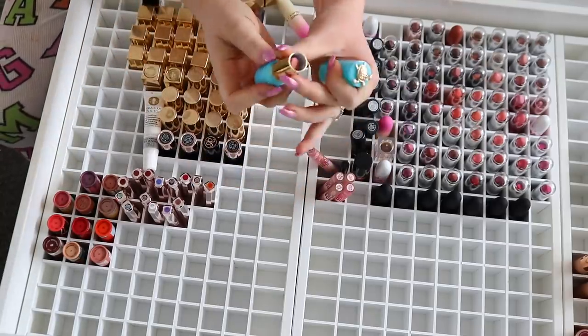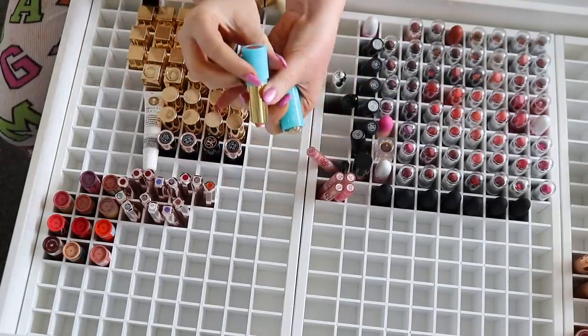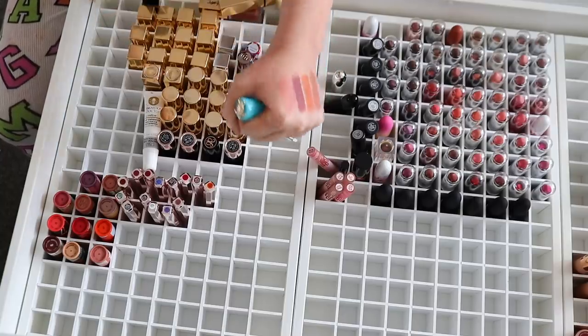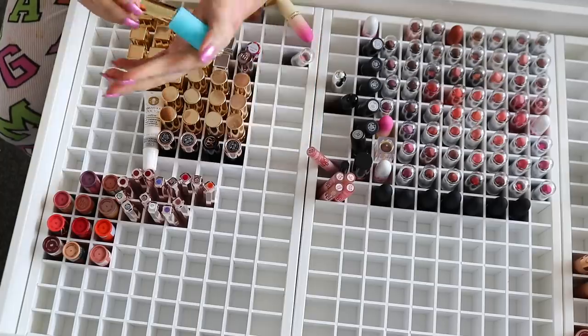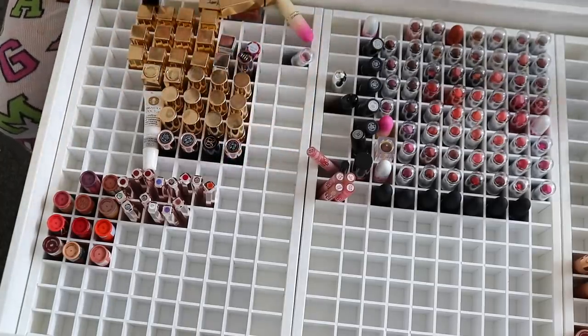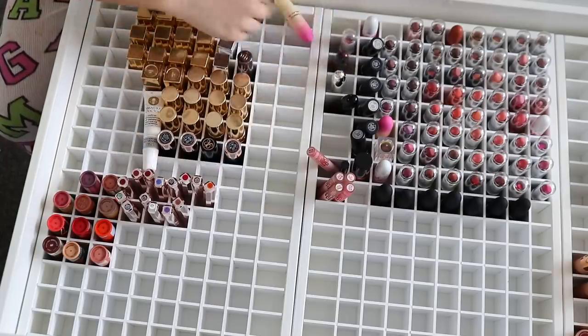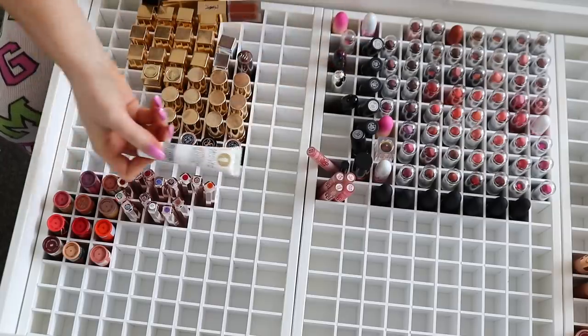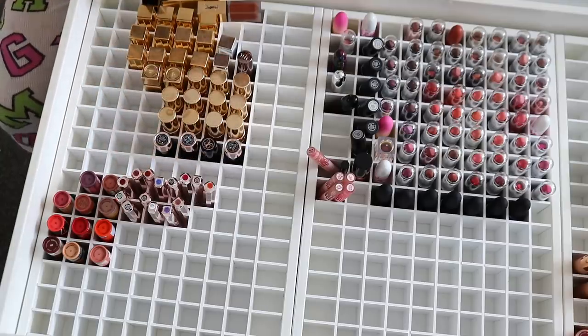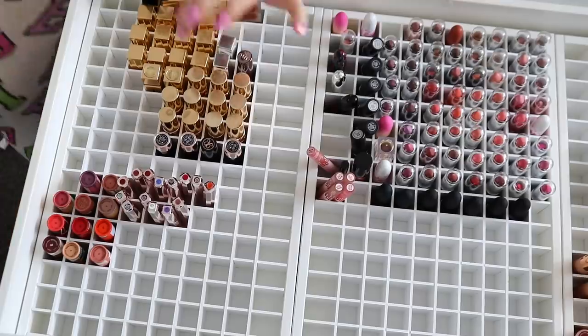I've got a Tarte lipstick here — I do have more Tarte lipsticks somewhere. I want to keep this — it's the Pink Sand and it's so pretty. I know I'm starting to get repetitive with my nudes but I love it and I love the packaging with the little turtle on top, it's so cute. There's another MAC one here that doesn't actually belong in here. This is the Manuka Doctor lip enhancer — it's like a plumping lip balm. I'll put that in my other drawer.